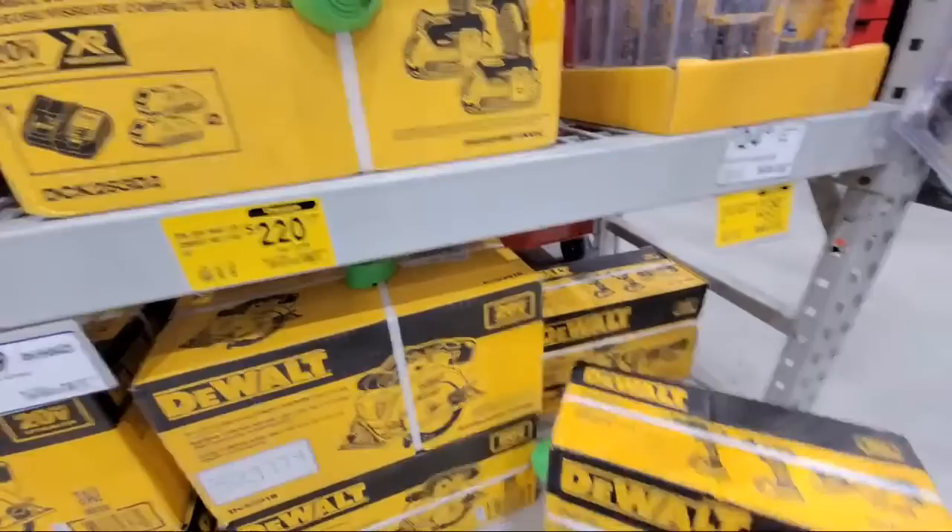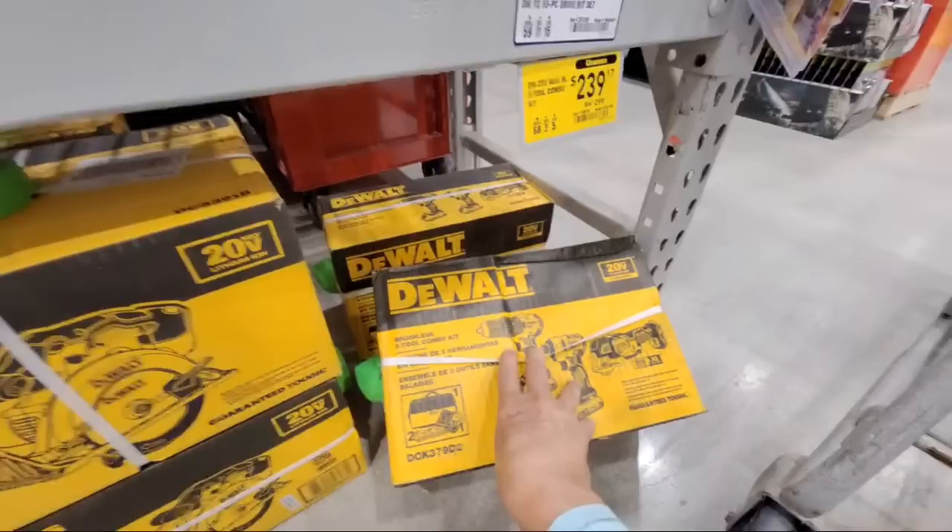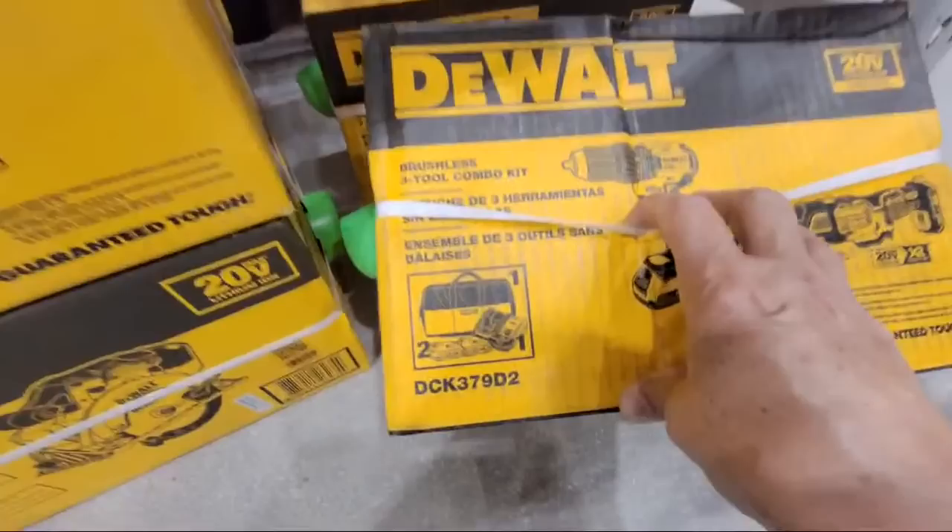There's another kit I got to show you — that's a screaming deal if you can find it in yours. This is a brushless three-two combo kit. You get a drill driver, an impact driver, and a multi-tool — three great core tools to have in your collection — comes with a charger and two batteries. This one is $239.99.